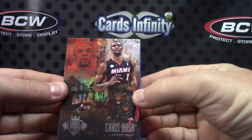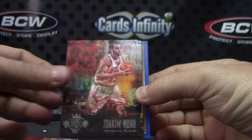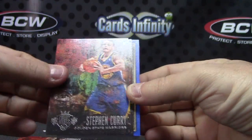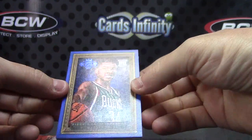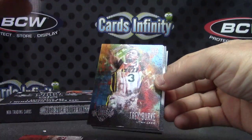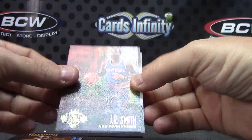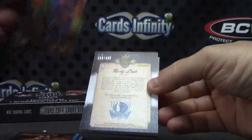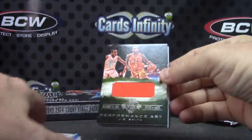Chris Bosh. Joakim Noah, Stephen Curry, Paul Pierce, flip and turn. That one is numbered to 75, Trey Burke. Gary Payton, J.R. Smith — the gold version. Gold's numbered one of 25. Flip and turn.